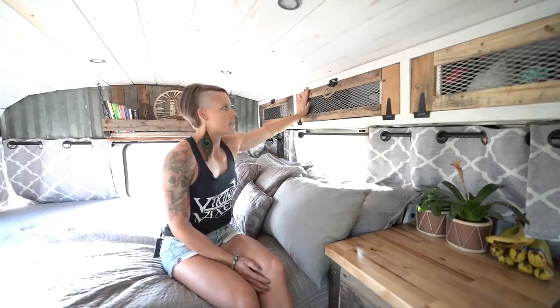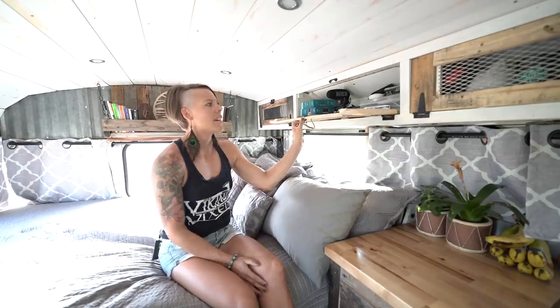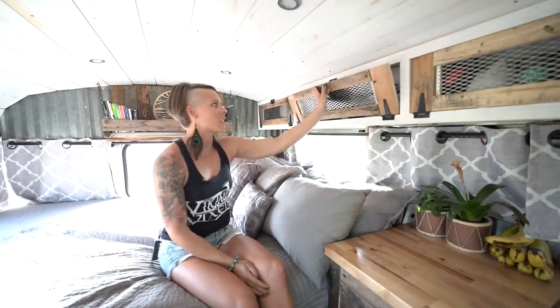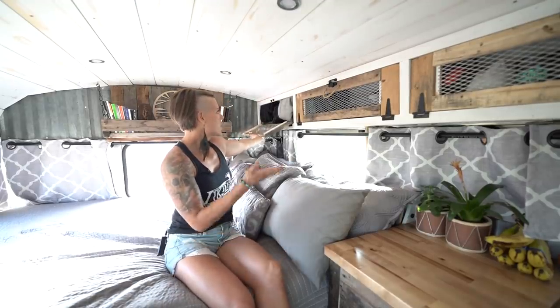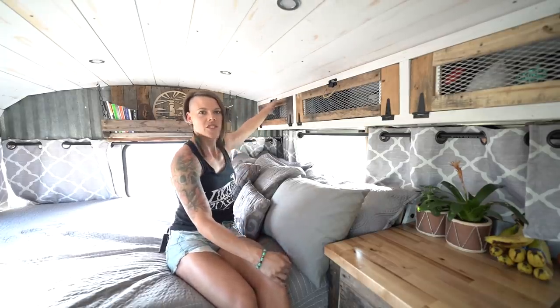These upper cabinets are just some extra space. In this one we have electronics — kind of like your junk drawer where all the extra stuff that you really don't know where to put goes. This space back here is kind of an overcatch area for extra hoodies and things that we don't utilize all the time but want to have around just in case it gets chilly.